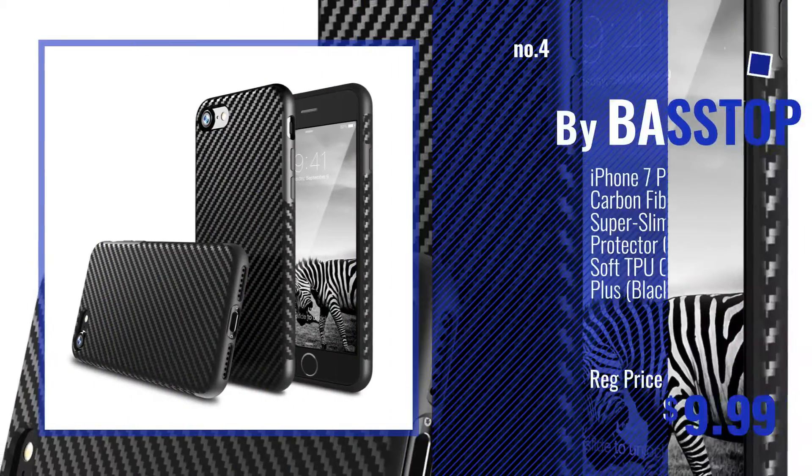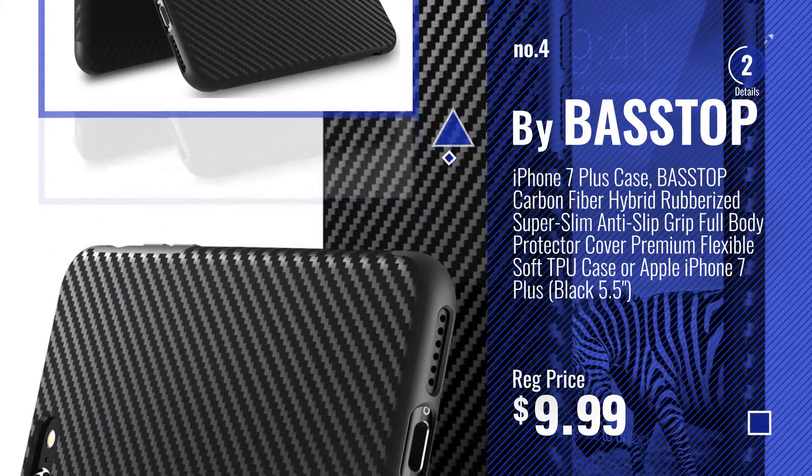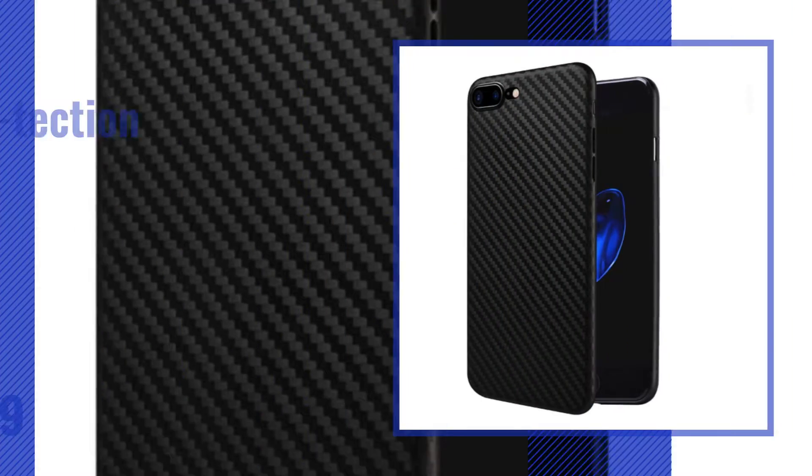Number 4. Buy Bus Top. Number 5. Buy Protection.